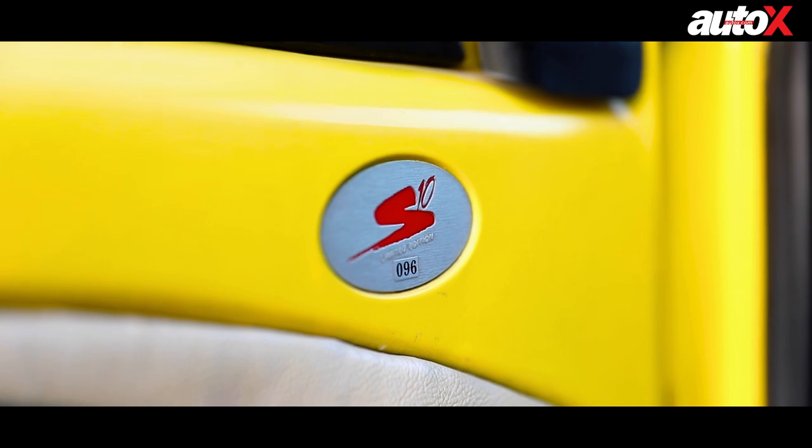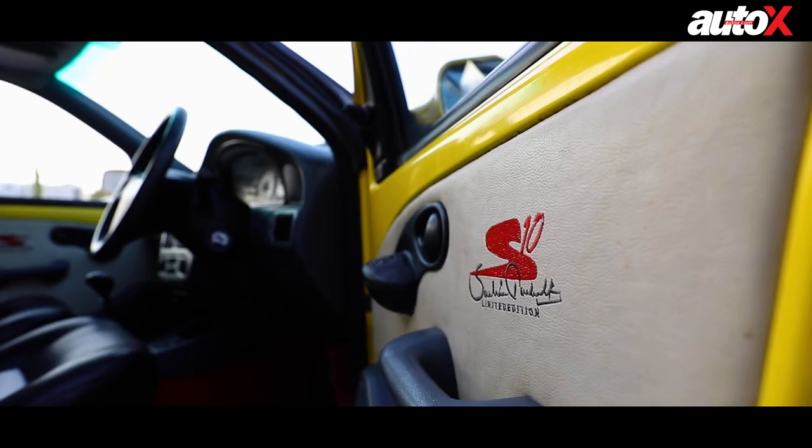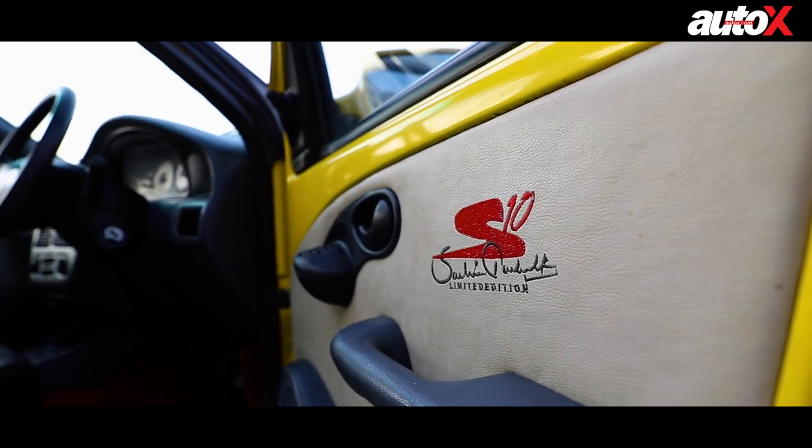It has a plaque on the left door which says S96, and it belongs to a friend who is a Fiat enthusiast.